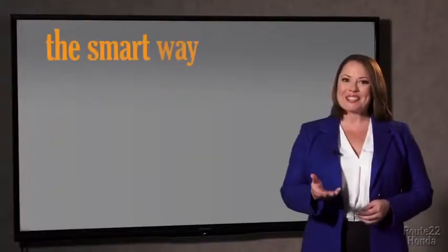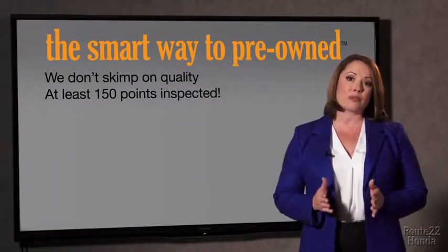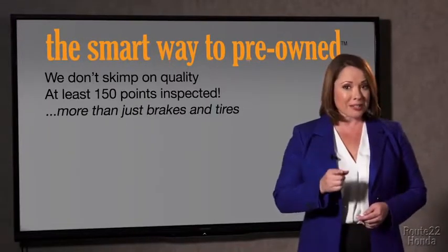So Zach, tell me, what do you like the most about the smart way to buy a pre-owned vehicle? Well, I had no idea a dealer could sell a car that barely passed a state inspection as adequate. I mean, they only check two things — the tires and brakes are just adequate, not even good. Why take chances? Your life and those of your loved ones should be more important than that. That's why we don't skimp on quality. All of our pre-owned vehicles go through at least a rigorous 150-point inspection, checking more than just brakes and tires.